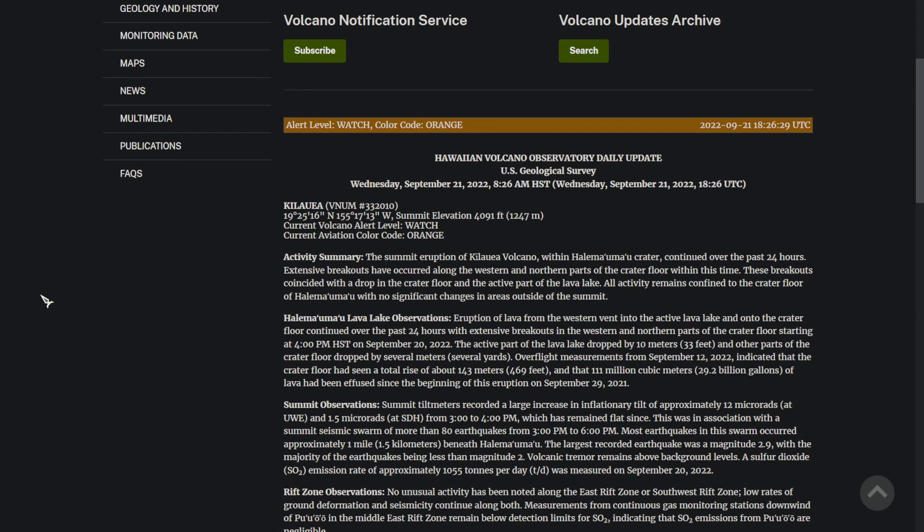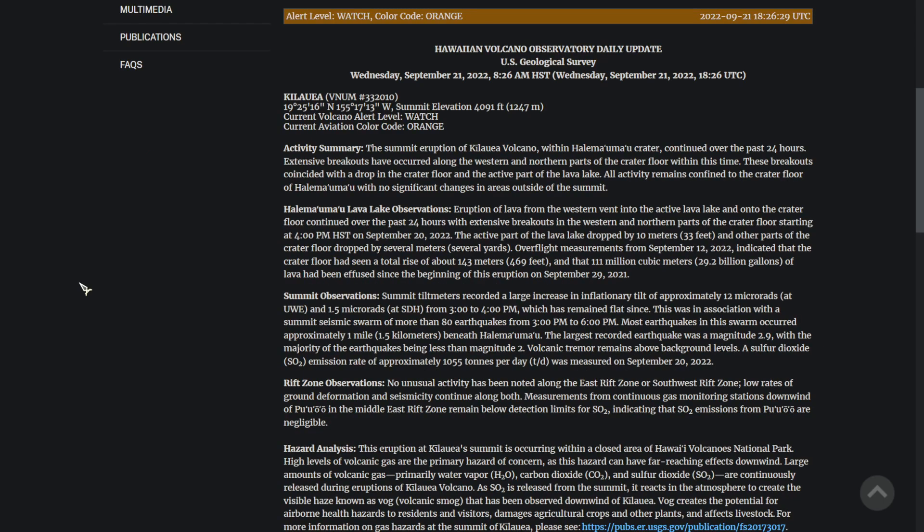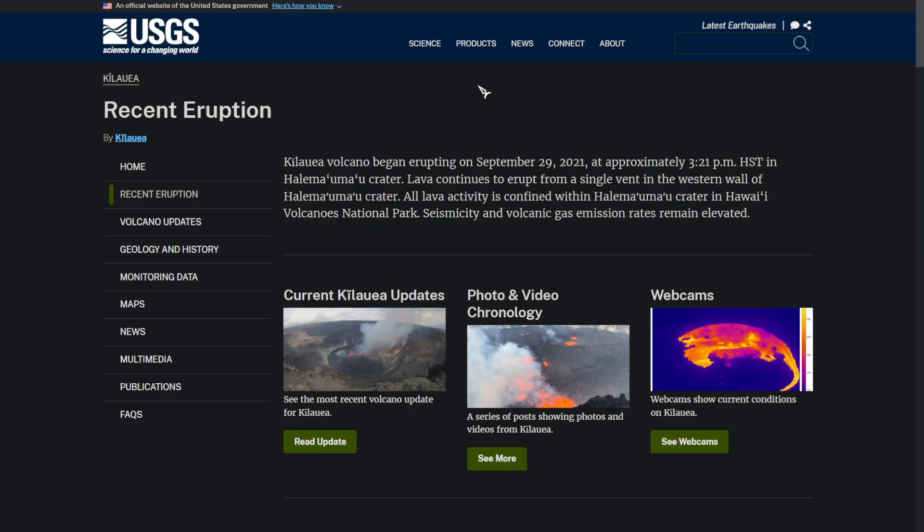This is an update from the Hawaiian Volcano Observatory, released September 21st at 8:26 Hawaiian Standard Time. Right now they are observing a lot of lava activity on the crater floor of Kilauea, and it has been erupting for almost a year now. We are eight days away from the one-year anniversary of the current eruption, which has been erupting since September 29th, 2021.